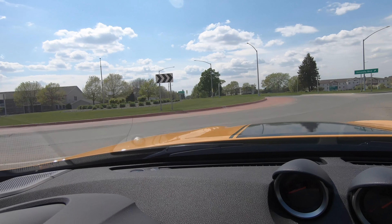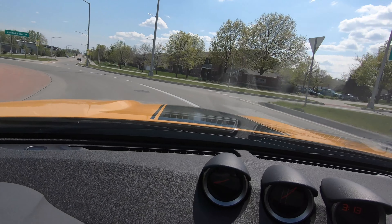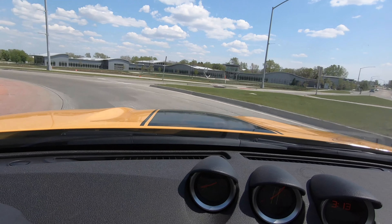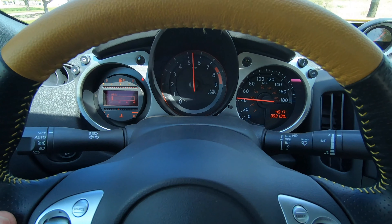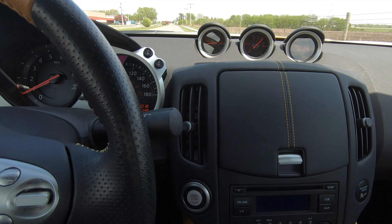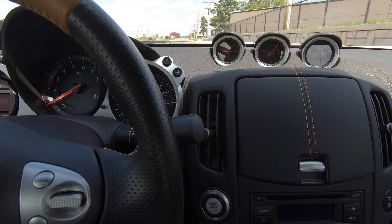The ride in the 370Z is much like a sports car, especially for a modern car. It is a little bit rough and noisy, but that equates to a good sense of road feel even with the very light power steering. The 370Z is by no means a fast car, but it is certainly adequate for an everyday sports car.